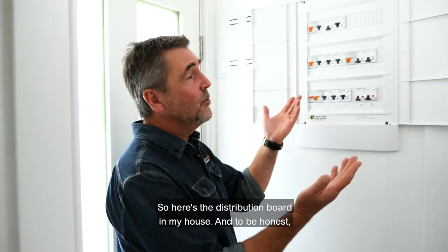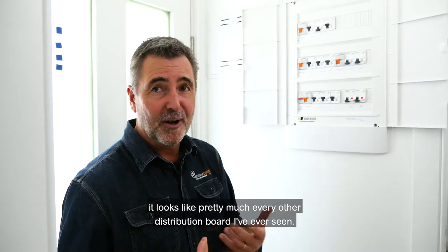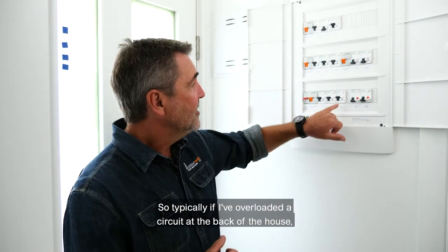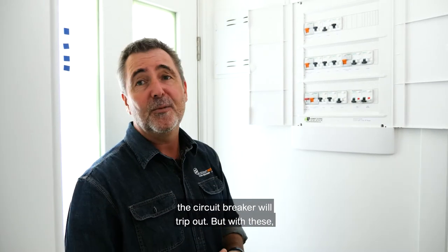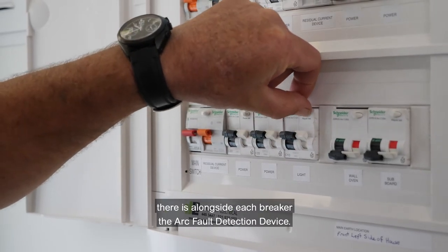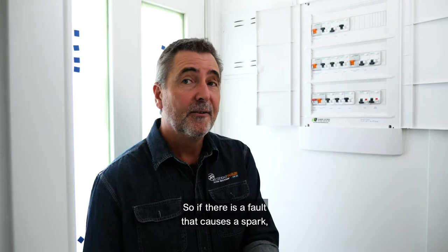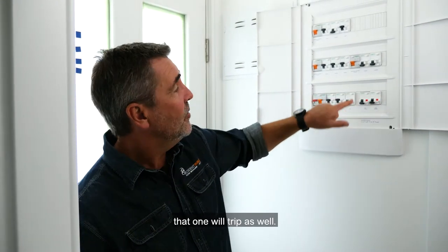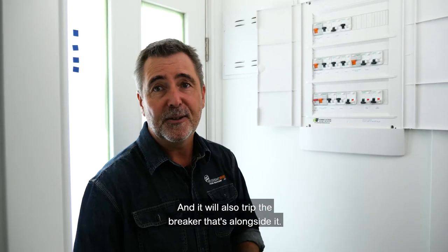Here's the distribution board in my house and to be honest it looks like pretty much every other distribution board I've ever seen, but of course we've added some magic here. Typically if I've overloaded a circuit at the back of the house the circuit breaker will trip out, but with these there is alongside each breaker the arc fault detection device — so if there is a fault that causes a spark, that one will trip as well and it will also trip the breaker alongside it.